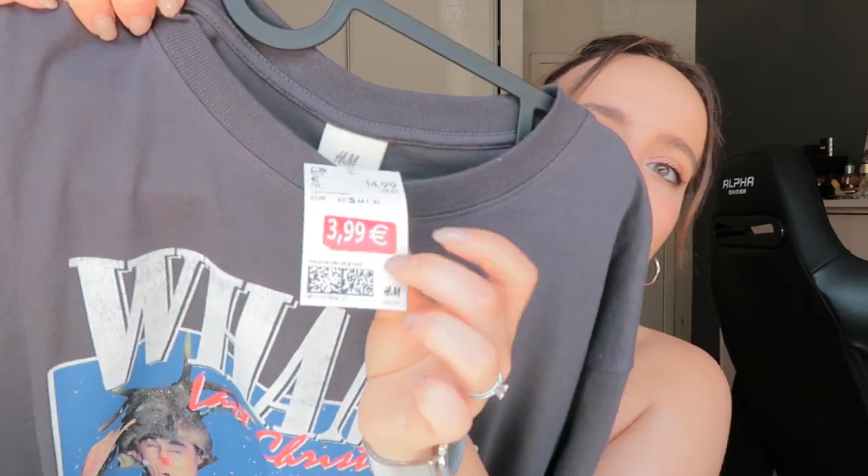Moving on to tops — I got a Christmassy one because I just love Christmas. It's a classic t-shirt to wear during the holidays. I love the 'Last Christmas' song — it's such a classic that you cannot have any Christmas playlist without it. I may have said 'song' and 'Christmas' about 500 times, but I love it, and it was only 3.99.